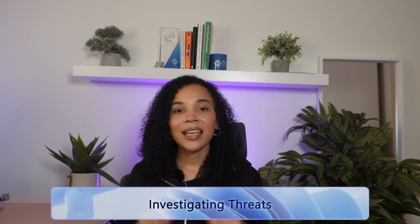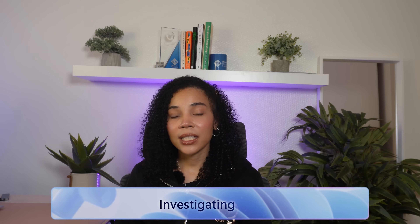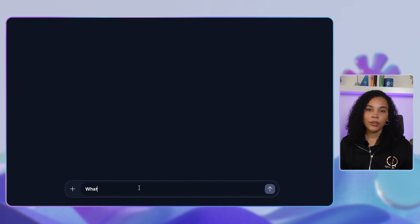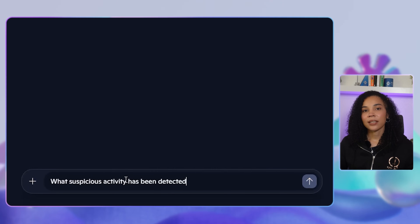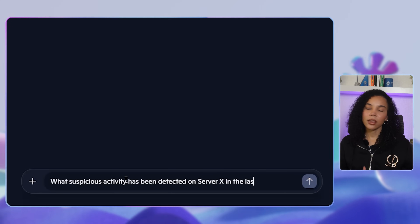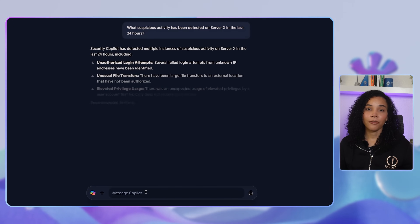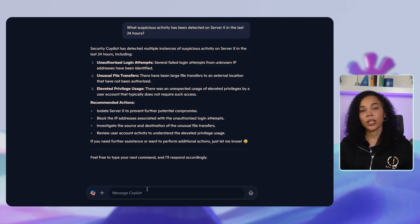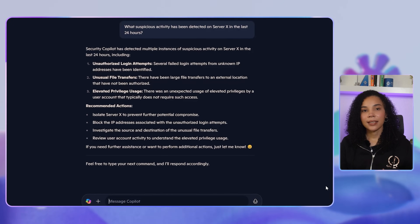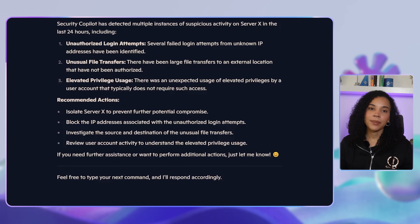Let's look at an example of investigating threats. A security analyst could potentially see an alert for suspicious activity on a company server. Instead of manually reviewing logs, they can type the question to Security Co-Pilot: 'What suspicious activity has been detected on server X in the last 24 hours?' Co-Pilot will analyze data from Defender and Sentinel, summarize the events, highlight any potential threats, and suggest next steps like isolating the affected server or blocking a specific IP address.